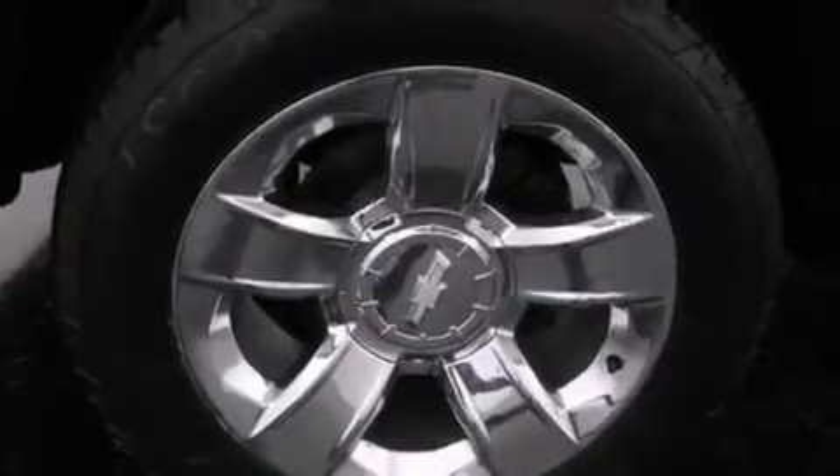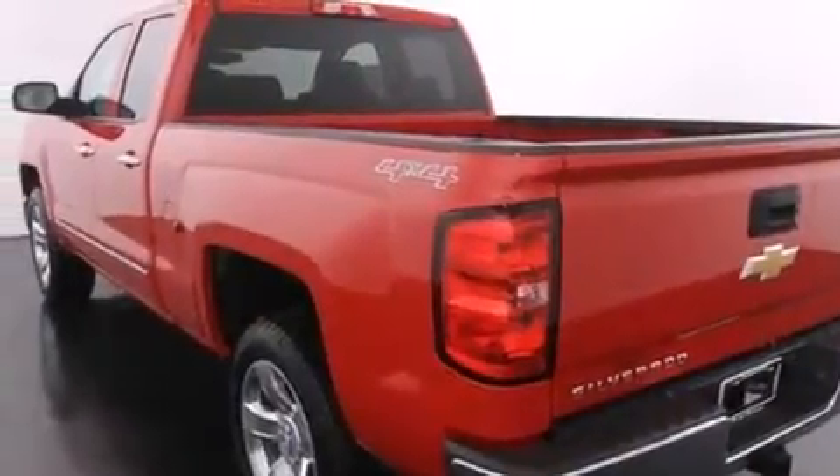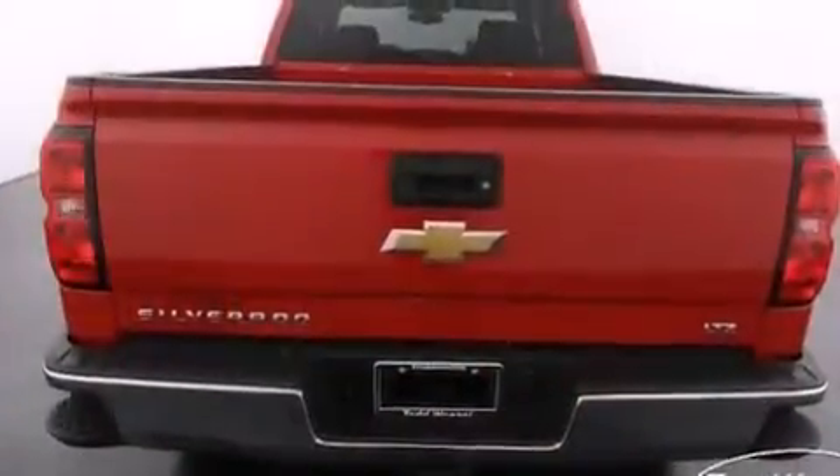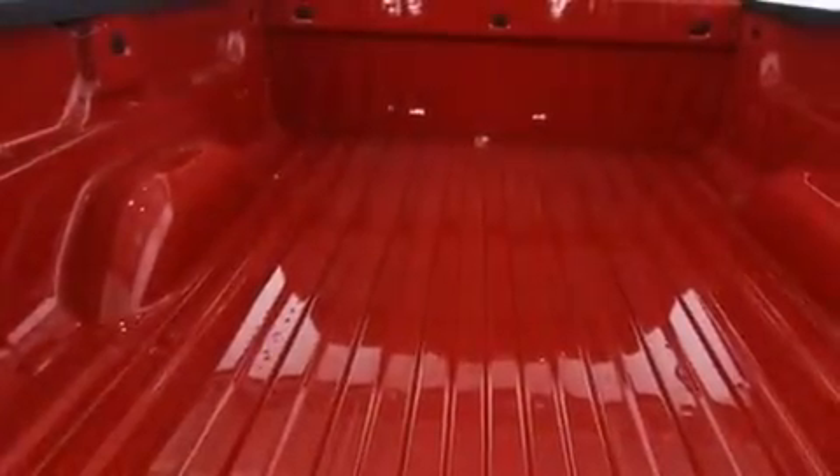Its top features and packages include a navigation system, hill descent control, traction control and stability control systems, hill start assist, big 20-inch wheels, and a tire pressure monitoring system.